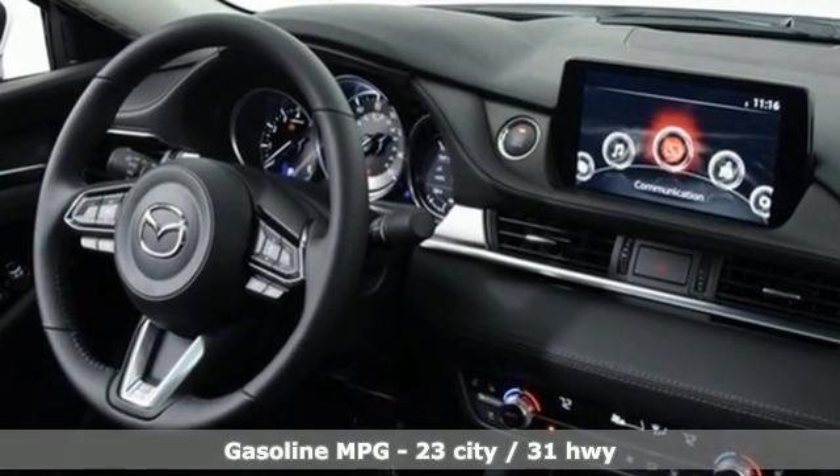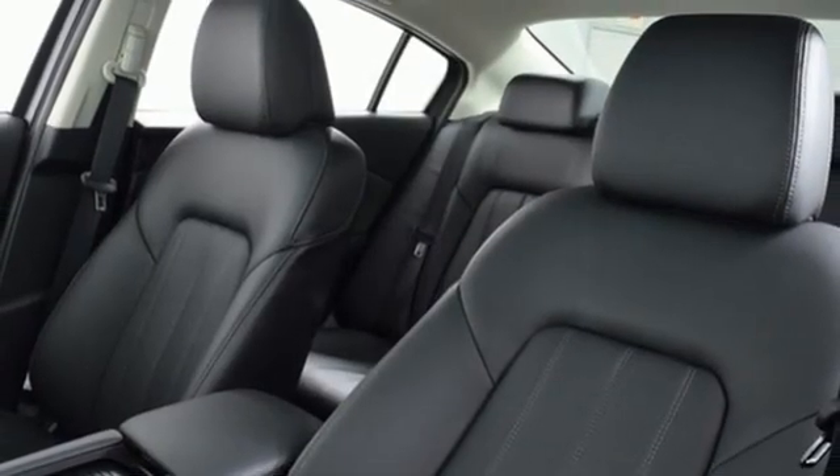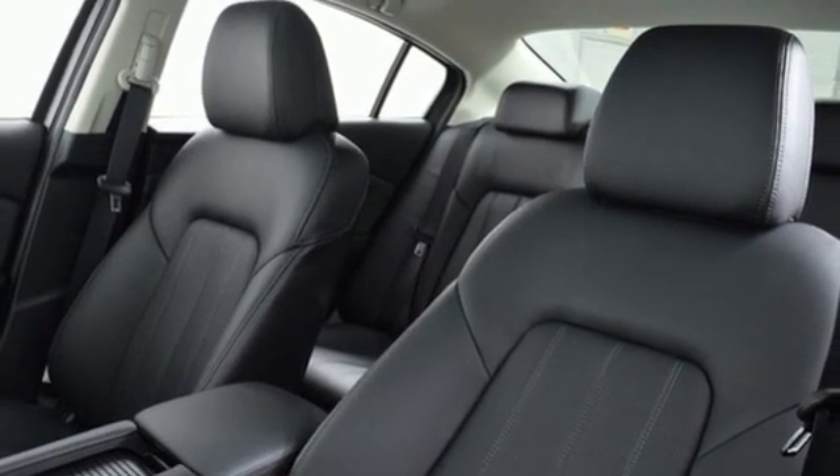Streaming audio, doors and push button start proximity key, heated and ventilated leather bucket seats, auto dimming rear view mirror, wireless phone connectivity, dual zone climate control.